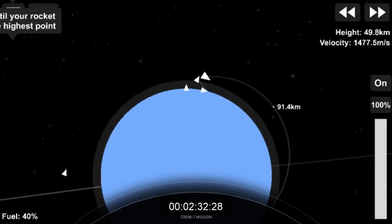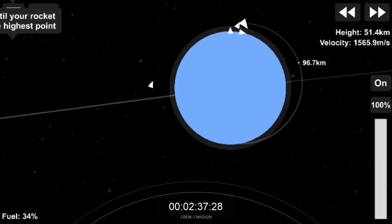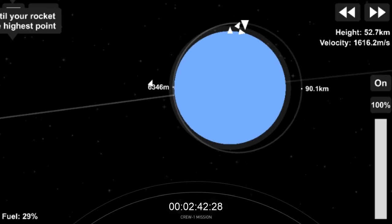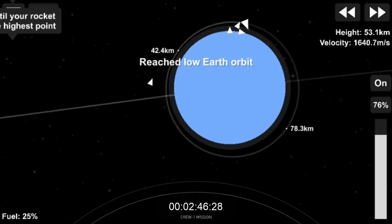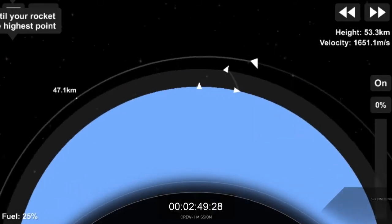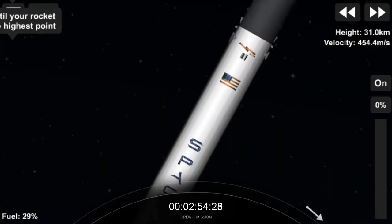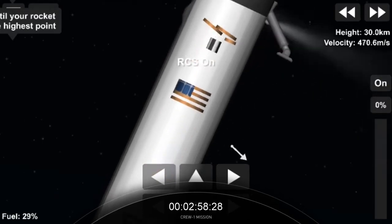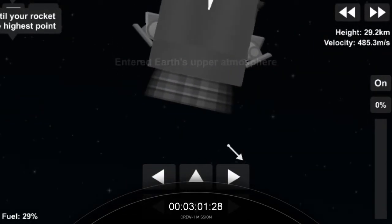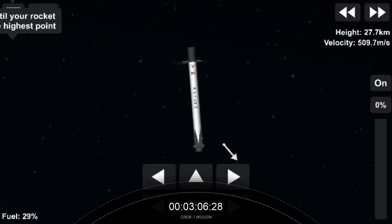We're continuing as Stage 2 burns, listening for those abort zones. We are now in 2A through 2E to Echo, taking us up over the northern Atlantic. MVAC shutdown — we've got shutdown of the second stage engine on time. Dragon, SpaceX — nominal orbit insertion. Launch escape system is disarmed.